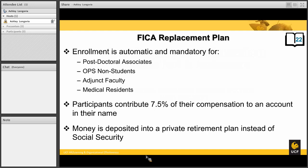This retirement plan is automatic enrollment for anyone that is in a postdoctoral associate position, or was previously in an OPS non-student, adjunct faculty, or medical resident position. So this is the mandatory plan for these four position groups. Participants will contribute 7.5% of their compensation to an account in their name. Money is deposited into a private retirement plan instead of going to Social Security.